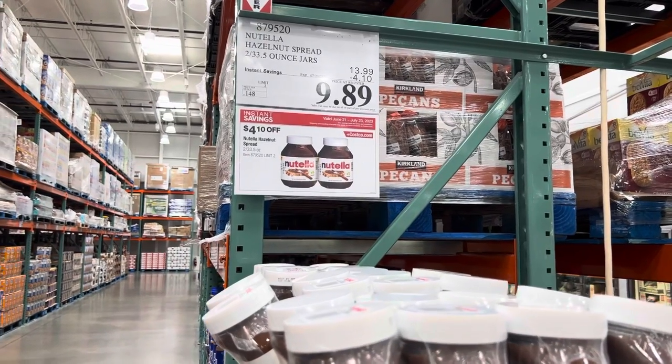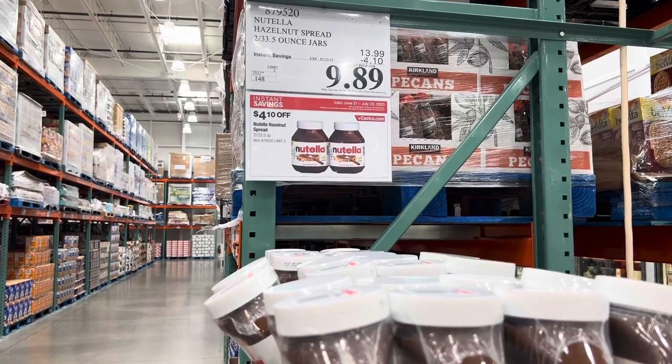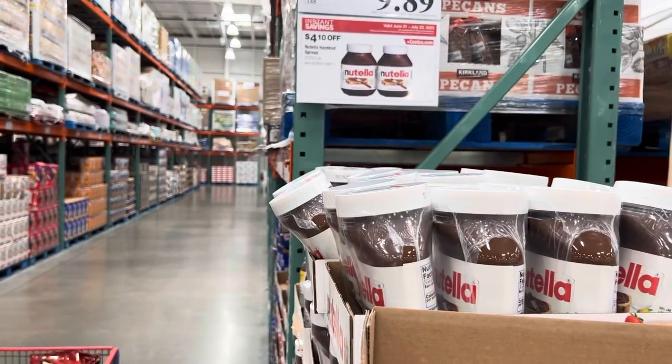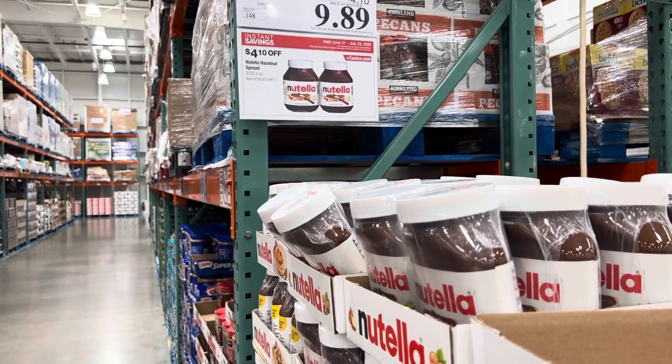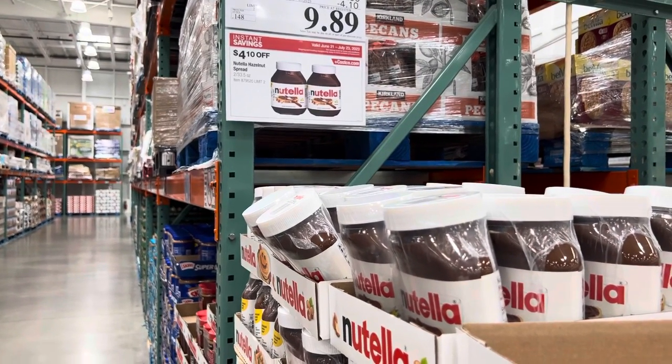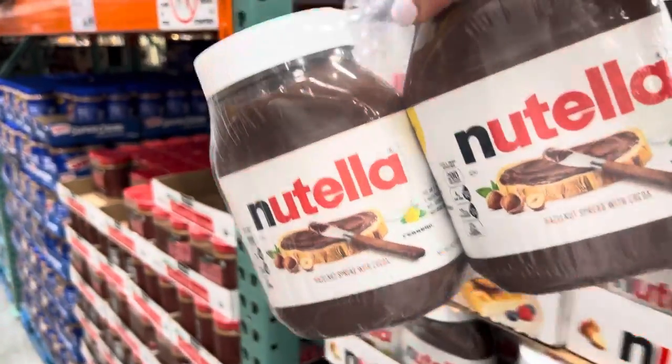One thing I noticed is they don't have cucumbers or peppers — something I was hoping to get — and I haven't seen salad either. But they do have Nutella. This Nutella is several ounces larger per jar, and right now there's a sale — $4.10 off, making it $9.89. I don't normally do a lot of stocking up, but this price is so ridiculously good. I'm getting more for much, much less. I'll go ahead and get this one even though we don't need it quite yet, but we will eventually.